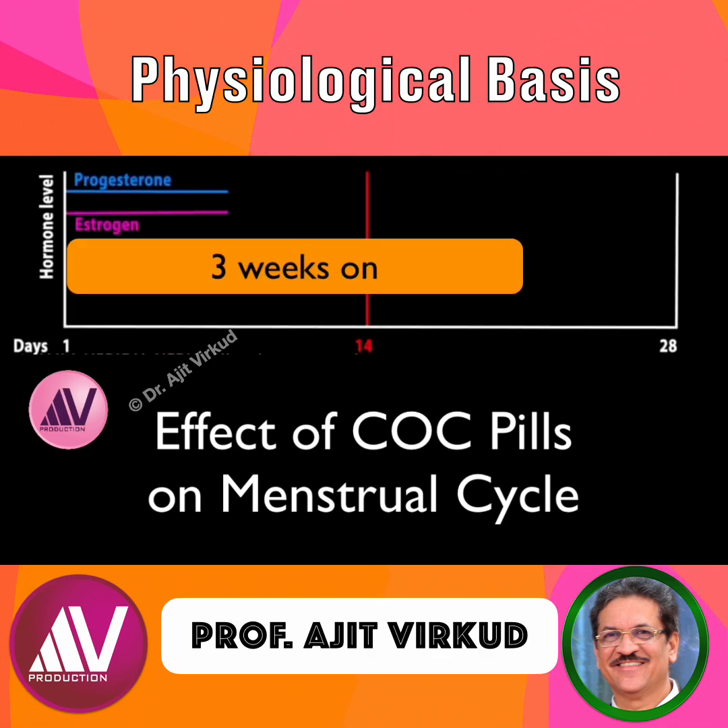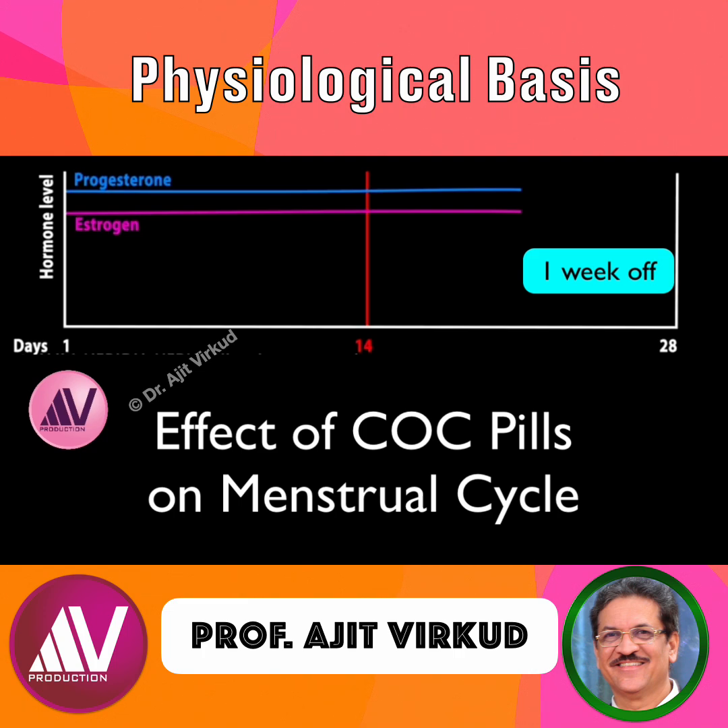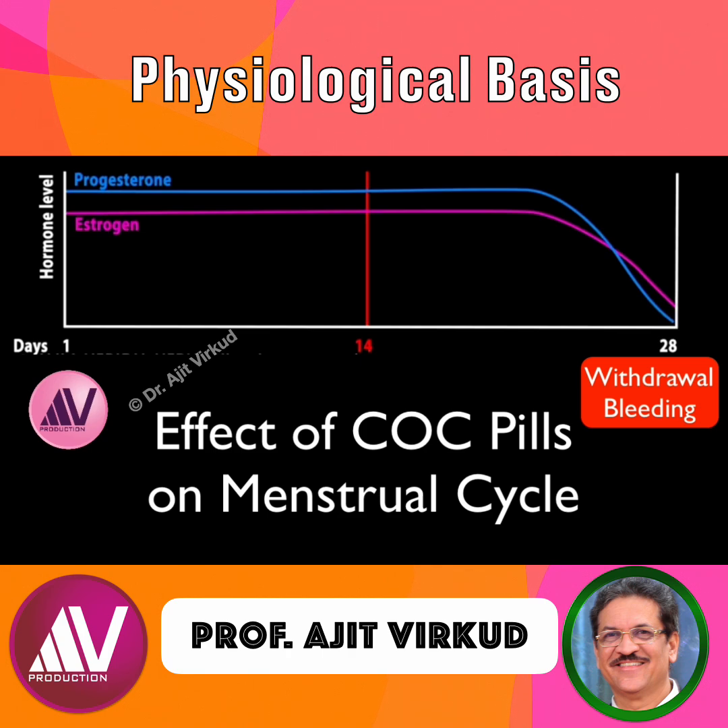The pills are taken every day for three weeks, followed by one week of placebo pills containing no hormones. During the week of placebos, estrogen and progesterone levels fall, triggering a so-called withdrawal bleeding, or fake periods. This bleeding serves as a convenient indication that fertilization did not happen, but it is not required for birth control.